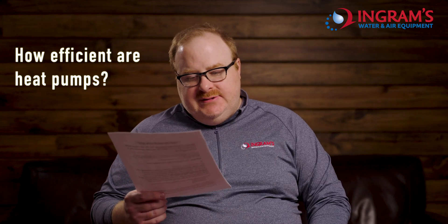How efficient are heat pumps? Generally heat pumps are very efficient. How do you know how efficient they are? You want to look at the SEER rating. What's the SEER rating? That stands for Seasonal Energy Efficiency Ratio. The higher the SEER rating, the more efficient the unit.